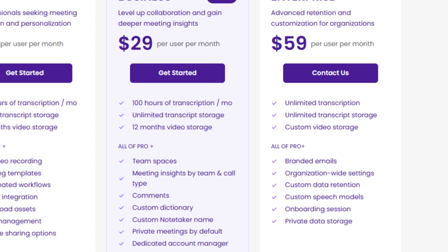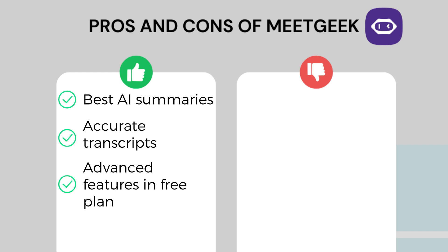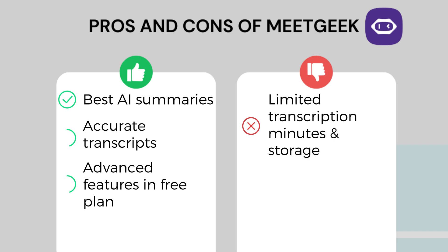MidGeek also offers an Enterprise plan with extras like branded emails, organization-wide settings, and a dedicated account manager. For pros and cons: MidGeek has fantastic AI summaries — honestly the best I've tried. It offers very accurate transcriptions and many advanced features in the free plan. My only issue is limited transcription minutes and storage capacity even in the paid plans. Ultimately, MidGeek is one of the best, if not the best, AI note taker for many use cases and is excellent for both individuals and teams.